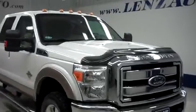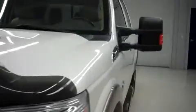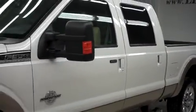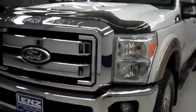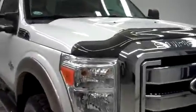This is Lenz Stock number B7942, a 2011 Ford F350. This is the Lariat Package in Platinum White Metallic. This truck has crew cab, short box, and it's with four wheel drive in the FX4 off road package. It has 40,000 miles and the 6.7 liter Power Stroke diesel motor.